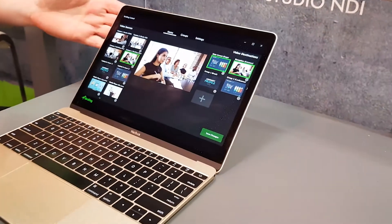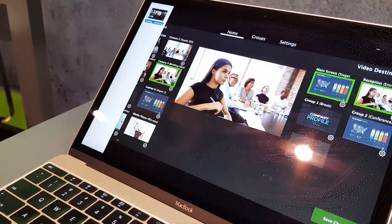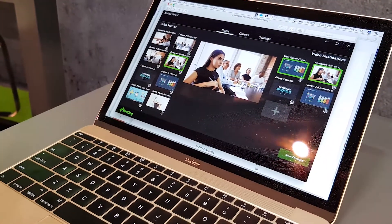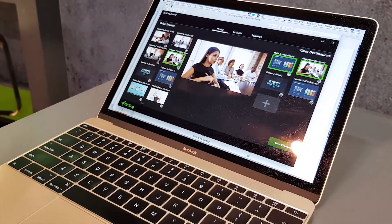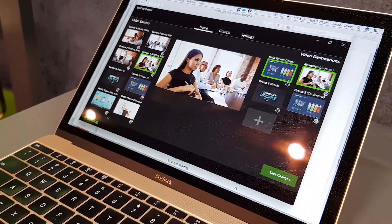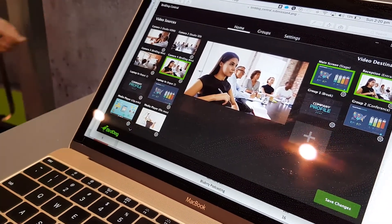We also have a new application called BirdDog Central. BirdDog Central will allow you to choose any NDI source from a BirdDog device and send that to any other BirdDog receiver. It means that routing video around your network has never been easier. With a touch screen interface with live NDI previews, you can see every single source and every single destination and group many of those together. We're all about enabling whole new ways of getting video around a facility to make the production work.